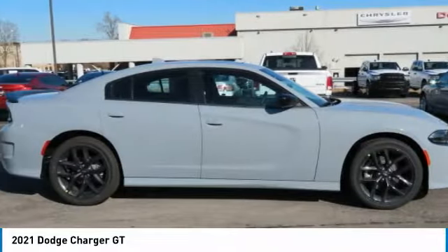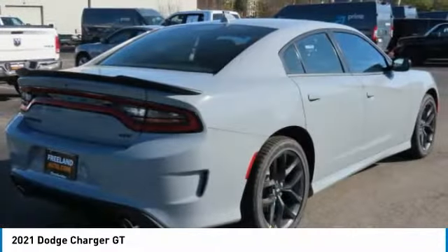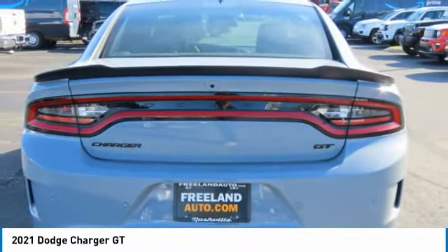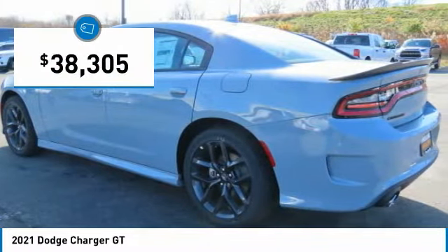The Charger is a powerful sedan that excites at every turn. Peace of mind comes standard with Charger's 5-star Government Front and Side Impact Crash Test Rating, and is priced below $40,000.